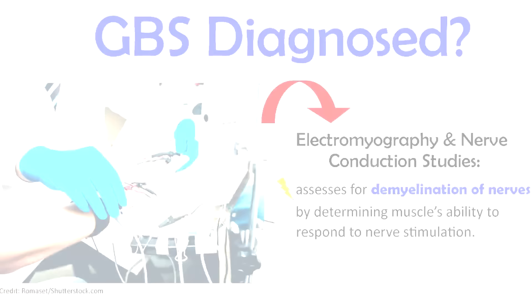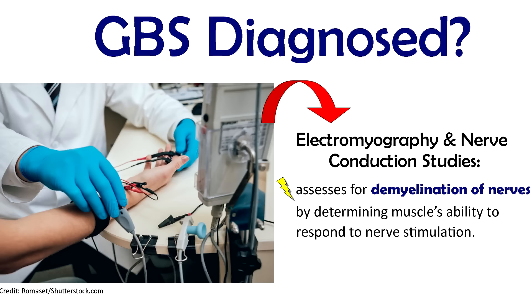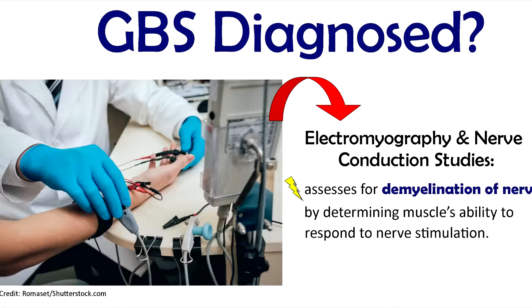As a nurse, you want to be familiar with the tests used to assess for this condition. One test is electromyography and nerve conduction studies, which assesses for demyelination of the nerves by determining the muscles' ability to respond to nerve stimulation.